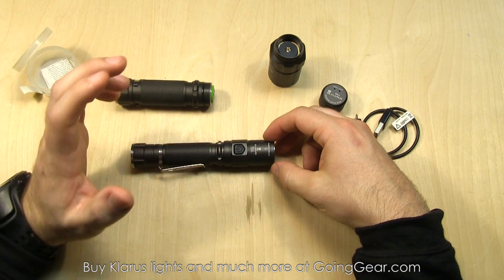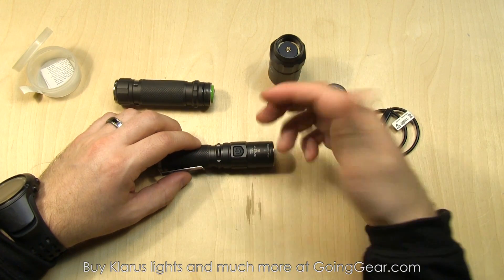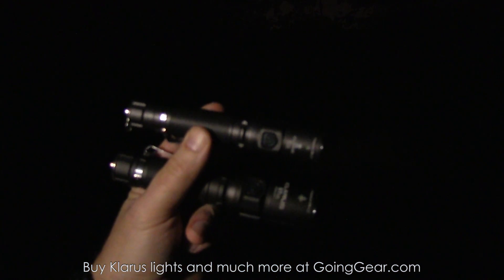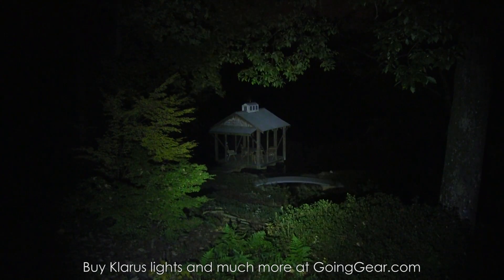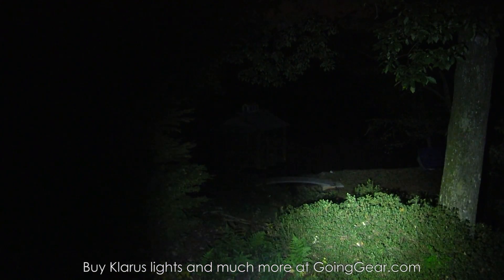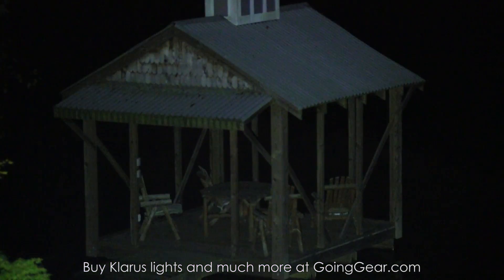That's the interface and everything for the Klarus ST2C and ST11. We're going to take both of these outside so you can see them side by side. We're outside now — we're going to compare them to a big 4D Mag-Lite as a baseline since pretty much everybody's familiar with those. There's a dock house about 100 feet away. Let's try out the ST2C first — pretty impressive amount of light coming out of a light this size.